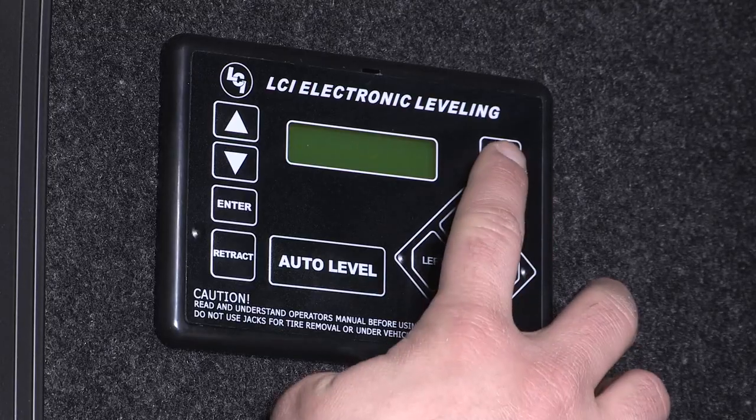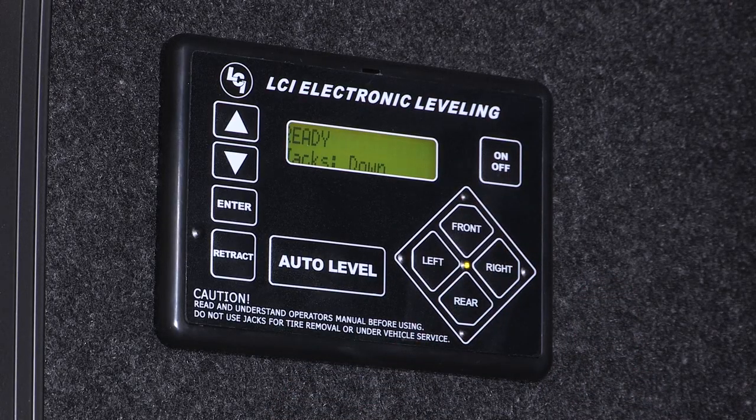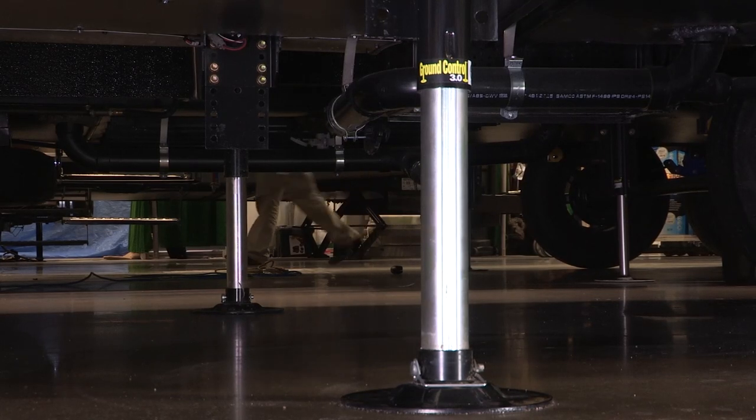Some of the great exterior features on this Montana High Country — let's just start with the leveling system. It's all automatic, push button, has hitch memory, which makes it so easy for the camper to hook up.